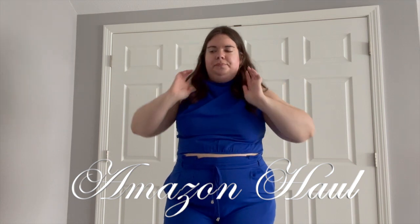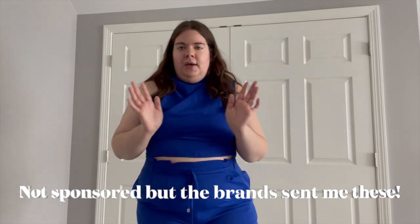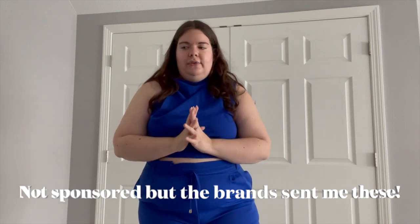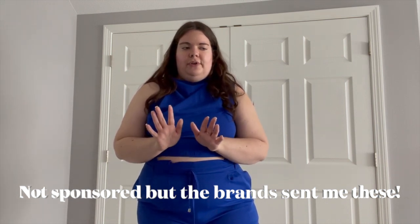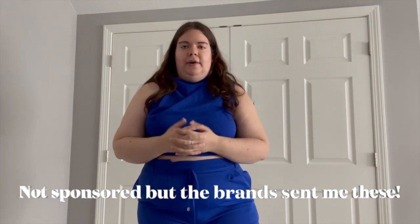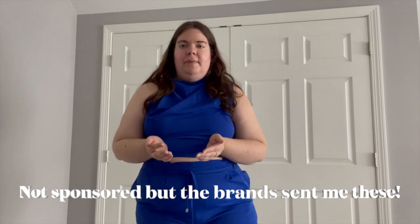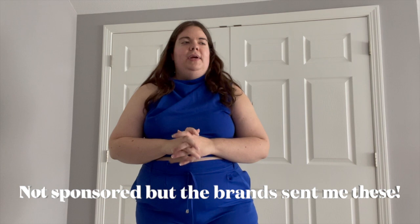That wraps up the haul for the Walmart part of this video. Now I'm moving on to the Amazon part. Just a disclaimer — this video is not sponsored in any way. I purchased all of the Walmart clothing myself. But for the Amazon pieces I'm about to show you, there are two brands that did offer to send them to me for free in exchange for a review. They're not paying me to promote in this video — I'm just choosing to share these pieces because I love them and want to support the brands.